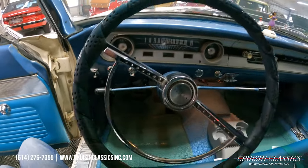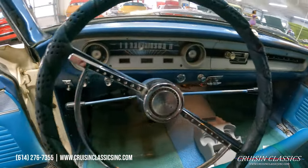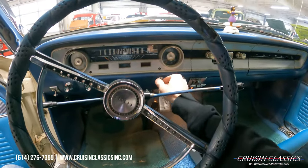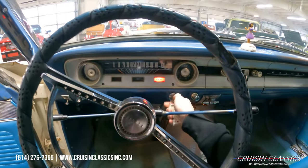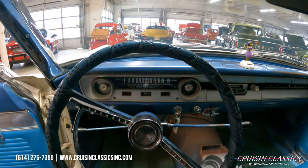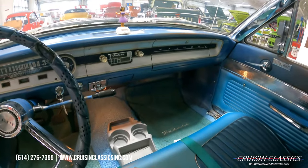Again, this car is a straight six, three on the tree — just a really nice interior overall. The odometer reads 20,275, which I believe is not the actual mileage. It does have an aftermarket radio.